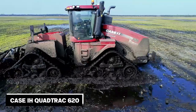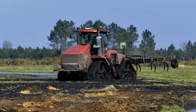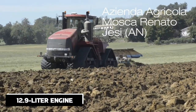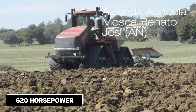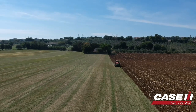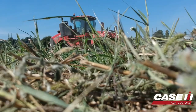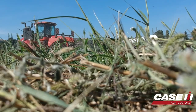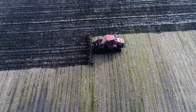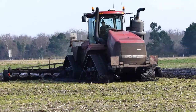Number 9 on our list is the Case IH QuadTrack 620. This behemoth of a tractor is designed to tackle the toughest terrains and is equipped with a 12.9-liter engine delivering a jaw-dropping 620 horsepower. Its unique 4-track design offers unmatched traction and stability, making it ideal for heavy-duty farming tasks. The QuadTrack 620's 4-track design also reduces soil compaction, helping farmers protect the quality and productivity of their soil for years to come.